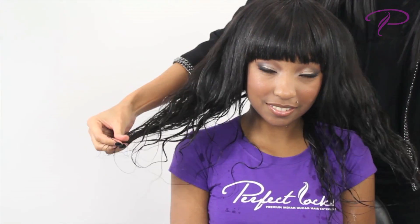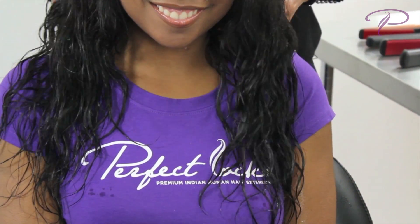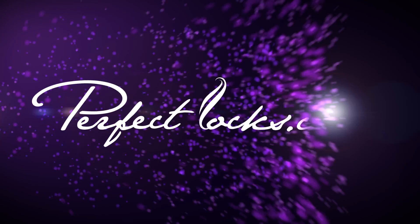You can even spray it with water and watch the curls come alive. For more information about our authentic premium products, visit perfectlocks.com.